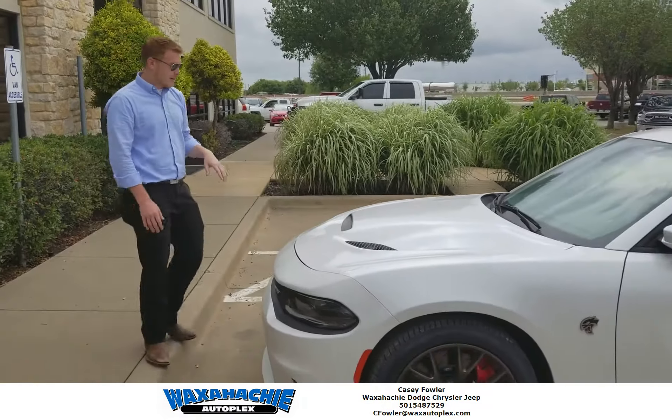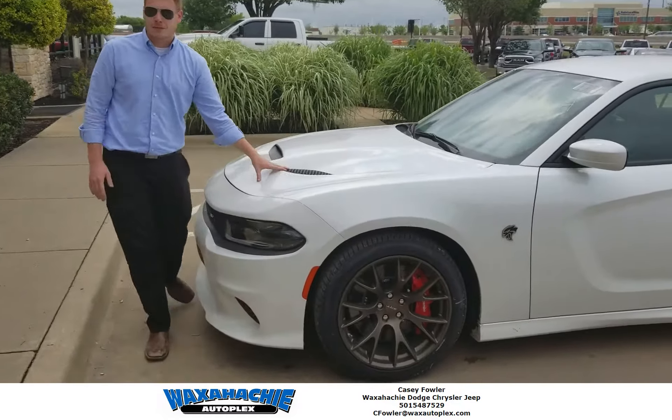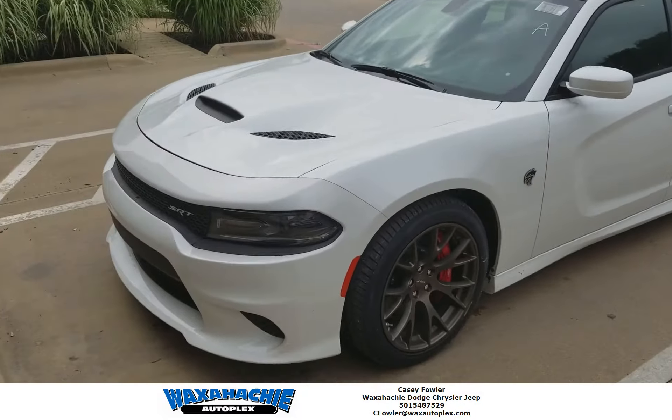Custom hood — this is the SRT hood, all the vents you need. Beautiful, gonna get you that extra air intake you need.